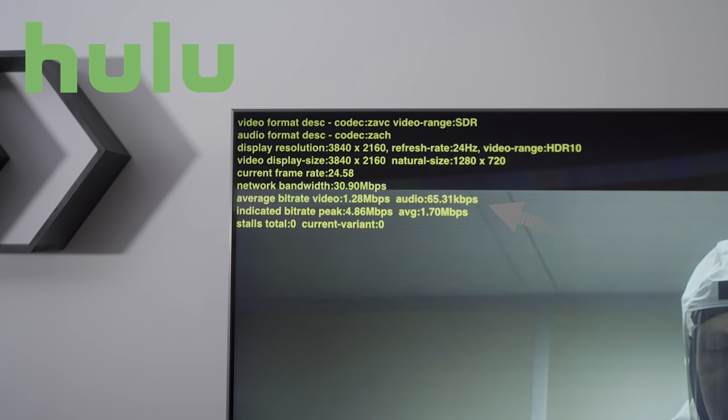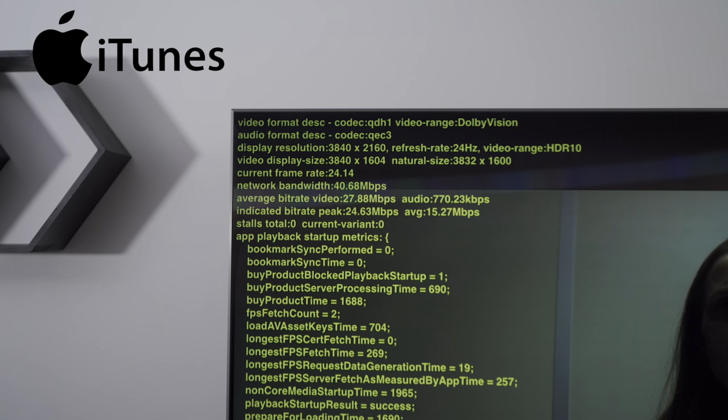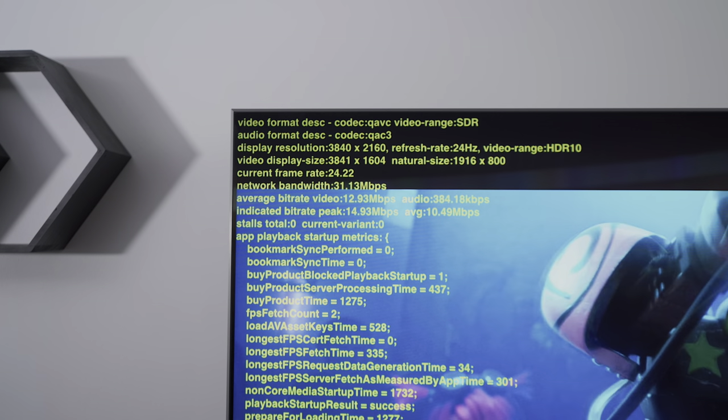I was also interested in how the audio on other streaming services now compares to Netflix. When I tested Hulu, they had an average bit rate of 65 kilobits per second. Vudu had over 380 kilobits per second for theirs, and iTunes had one megabit per second for their Dolby Atmos content and 400 kilobits per second for their Dolby Digital content. Those were the average bit rates.